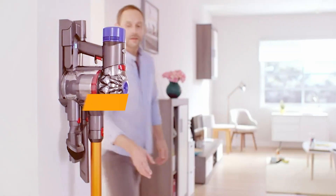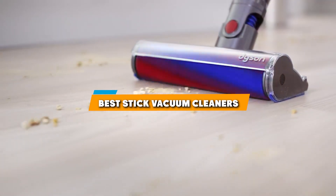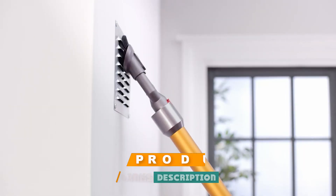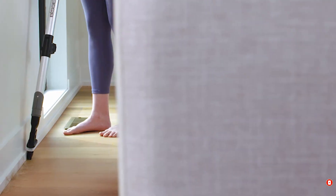Welcome to our channel. Today we are diving into the 7 best stick vacuum cleaners that will revolutionize your cleaning routine. From powerful suction to lightweight designs, these vacuums are perfect for tackling dirt and debris on any surface. Whether you have pets, kids, or just want a cleaner home, we have got you covered.